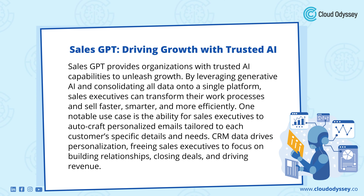Sales GPT: Driving Growth with Trusted AI. Sales GPT provides organizations with trusted AI capabilities to unleash growth. By leveraging generative AI and consolidating all data onto a single platform, sales executives can transform their work processes and sell faster, smarter, and more efficiently. One notable use case is the ability for sales executives to auto-craft personalized emails tailored to each customer's specific details and needs. CRM data drives personalization, freeing sales executives to focus on building relationships, closing deals, and driving revenue.